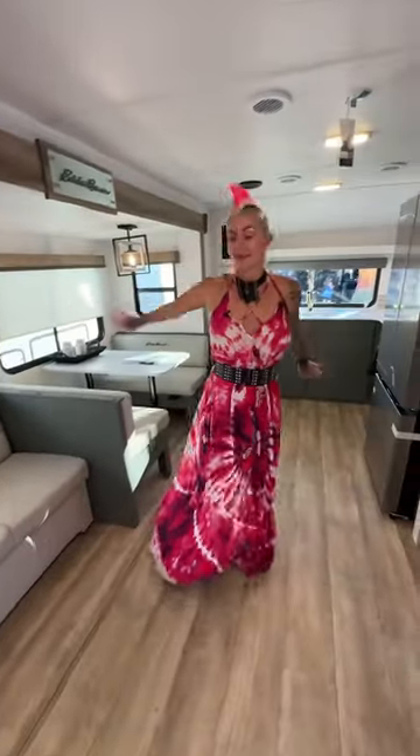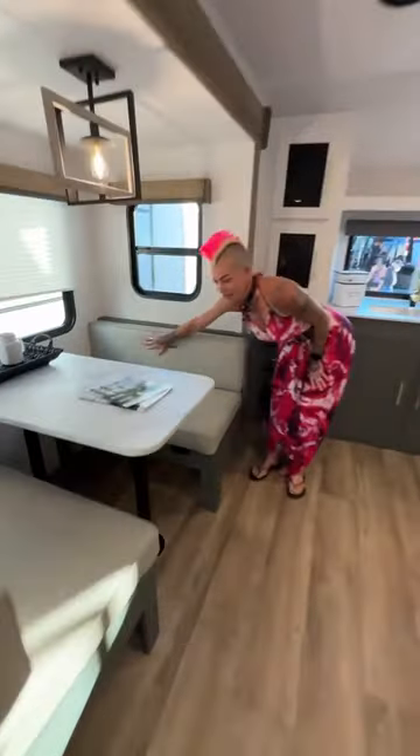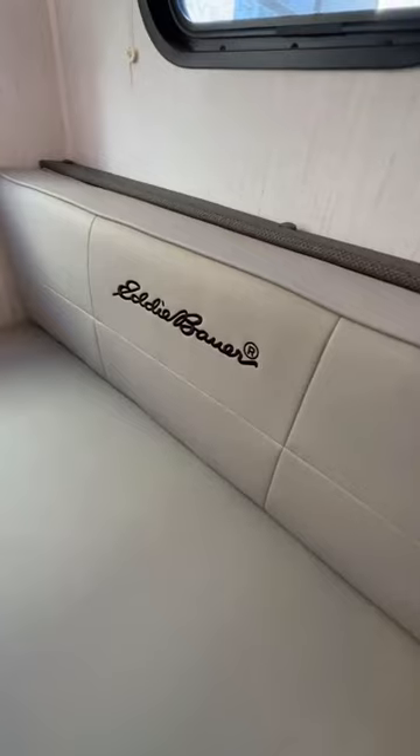I am loving this open layout. Tons of seating and the Eddie Bauer signature here, which means quality. We are sticking to the green and gold tones, which just gives a way different RV feel.